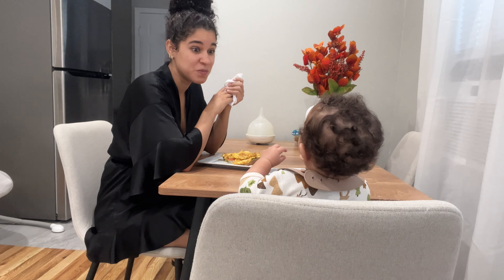After breakfast I clean up the table, clean him up, and we get ready to go for a walk. I hadn't done this in a while but I went back to it because the day was so beautiful — we had to enjoy the last few days of cool weather before it gets crazy cold, and I'm so happy we did it.